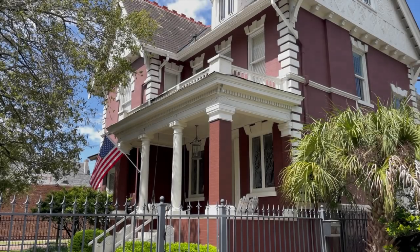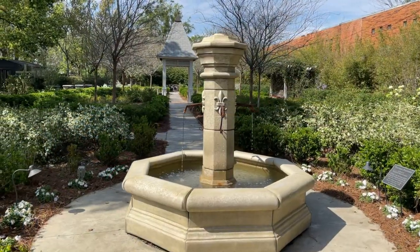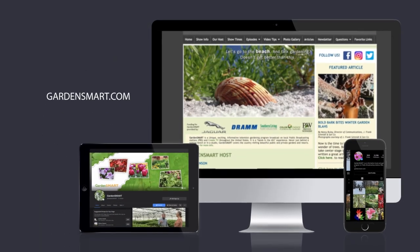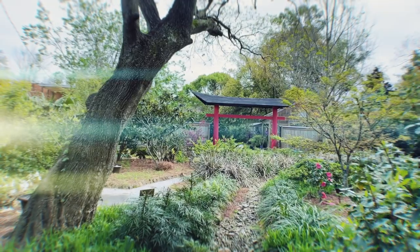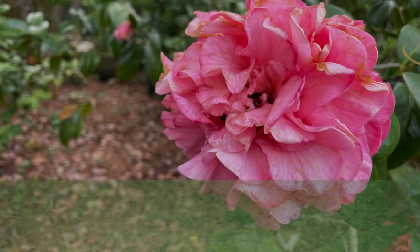It's difficult to underestimate the impact of a beautiful garden on the human soul, and how important it is to have places of beauty where we can reconnect with ourselves and nature. If you have questions about anything you've seen, visit us on the web at gardensmart.com. You can also find us on Facebook and Instagram. And remember, even if you're a master gardener, there's always more to learn. So join us next week for more exciting gardening tips and ideas, as we garden smart.